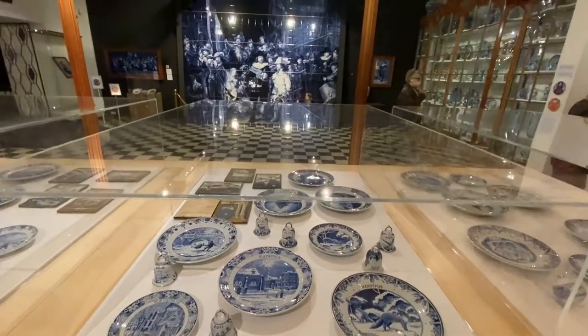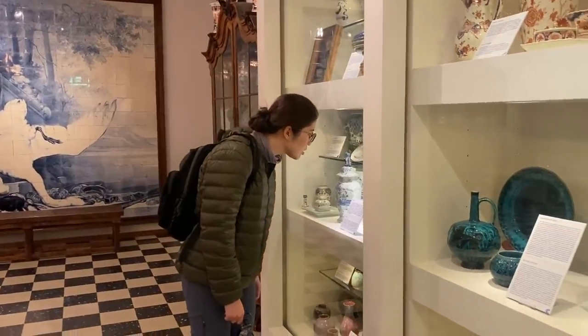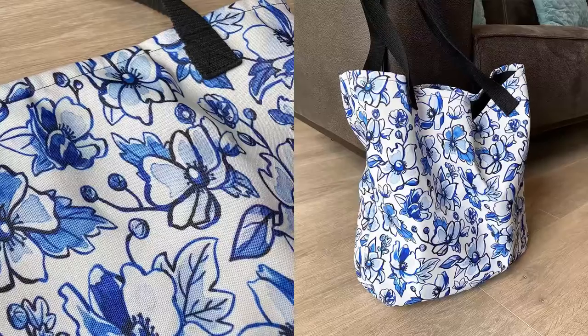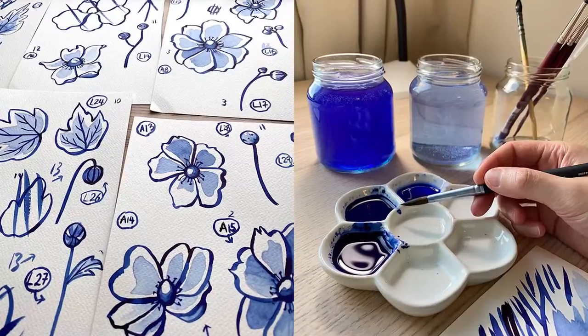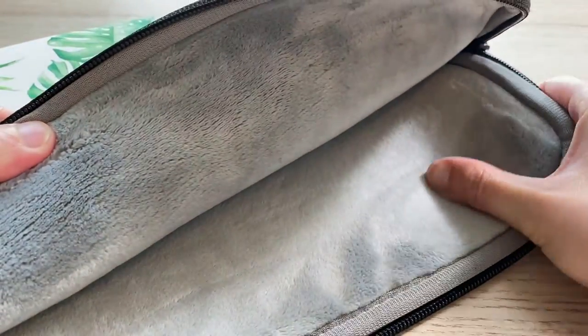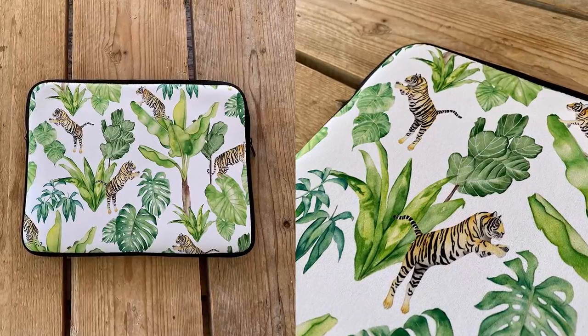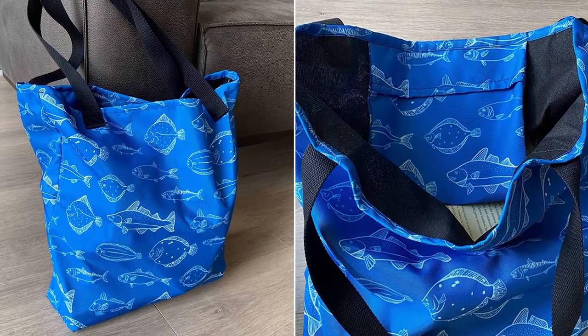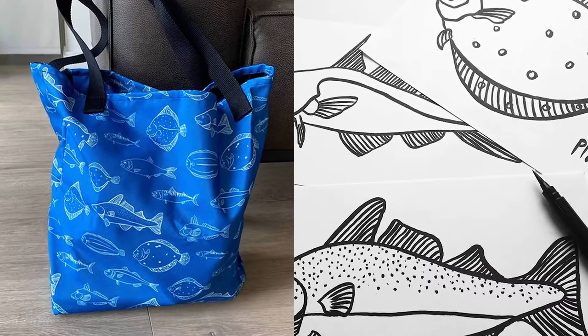I just wanted to pause for a moment and share some new products available in my online shop. First off there is a very large tote bag with anemone flowers painted in the style of Delft pottery. Secondly there is a plush laptop case with tigers jumping around various tropical plants, and thirdly there is another large tote bag painted with a fish theme. If you're interested please check out the link below — any purchases will really help support this channel. Thank you so much and let's get back to the video.